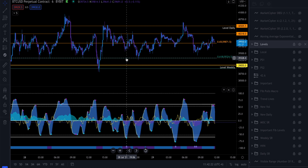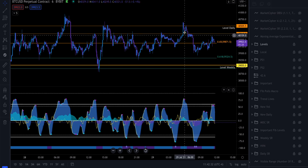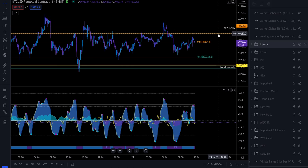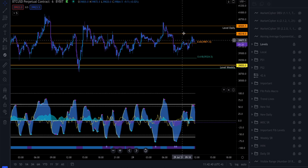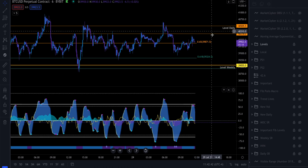Alright guys, God bless you. I hope you found this video helpful. If you did, make sure to like the video and subscribe to the channel. It turns out the 10 moving average just crossed over the 50-day moving average — let's see if we pump.